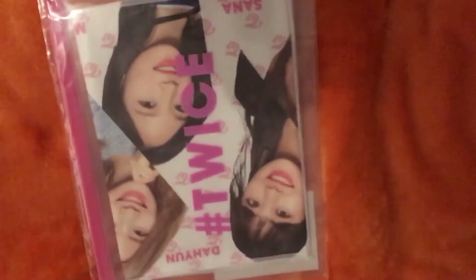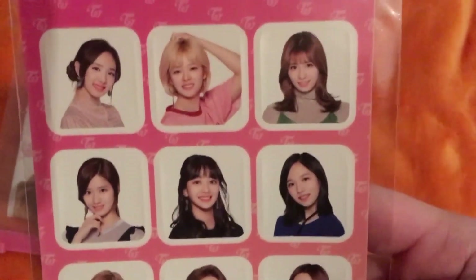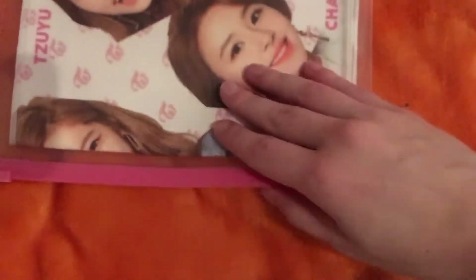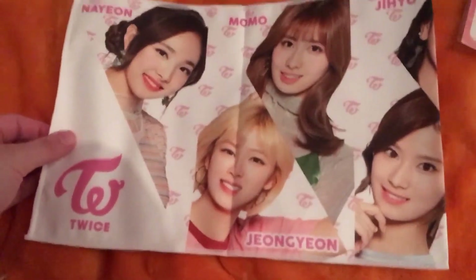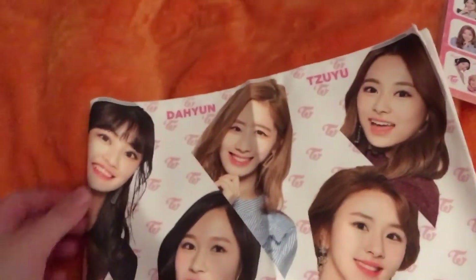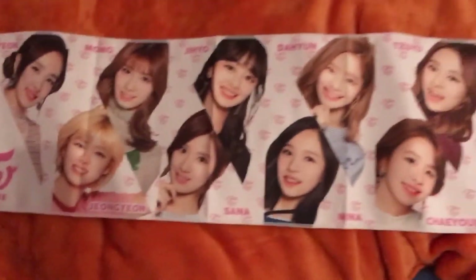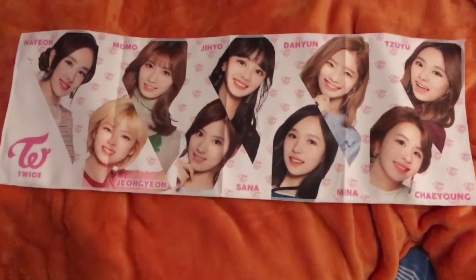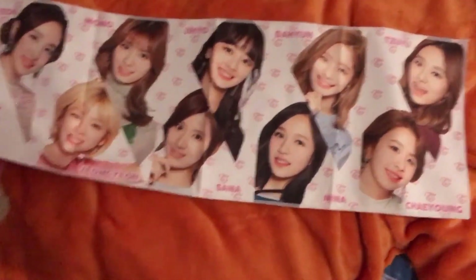Oh yeah, I totally forgot to show you the slogan, so I'm just gonna do that really quickly right now. It just comes with stickers, and then it comes in this pouch. I'll do an attempt to show you the whole thing because it's not that big. Yeah, it's really cute. I've never had a slogan before and now I do, so I'm kind of excited about this.